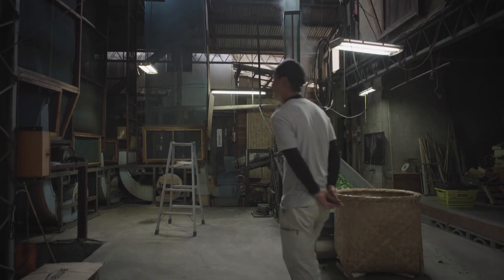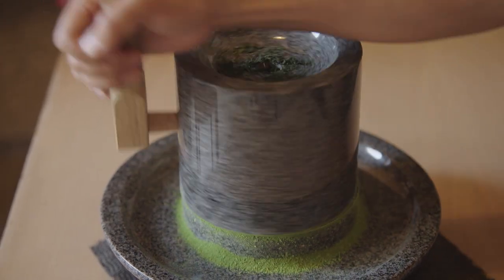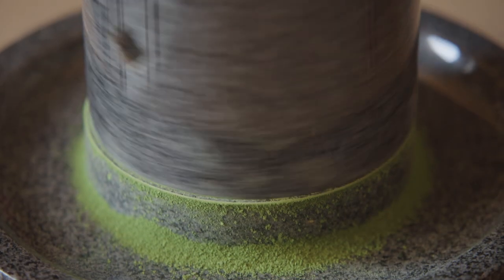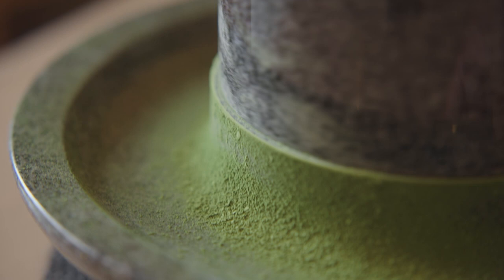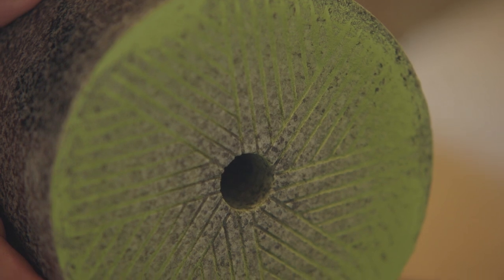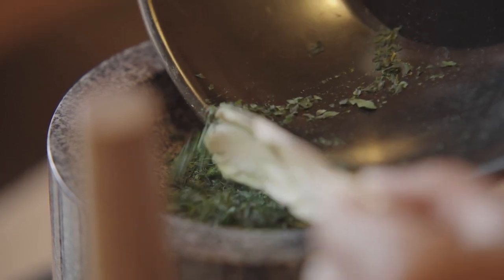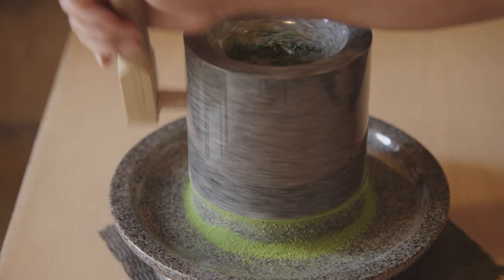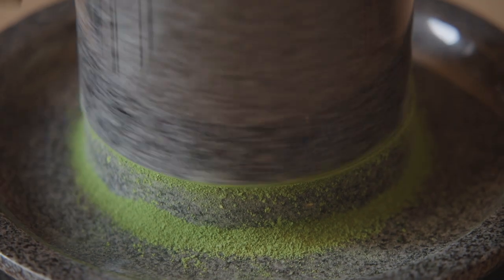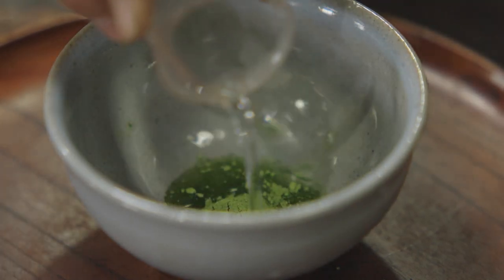Ceremonial grade matcha is ground using a stone mill. It's designed to grind counterclockwise only. This traditional method grinds a fine powder that preserves the nutrients of the leaf, but it's very slow. It takes Jintaro an entire hour to grind just 40 grams of matcha. With an automated crusher, this would happen in seconds. The matcha stone mills are some of the most traditional instruments in Japan. They're made of granite and are entirely hand-carved. Just one of these stone mills can cost over $1,300. It grinds the matcha into a fine glossy powder.